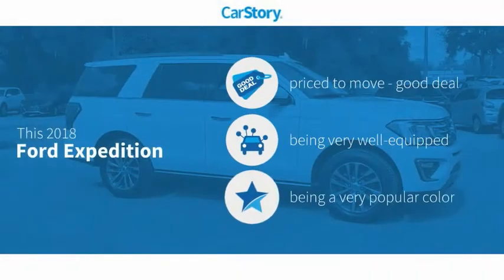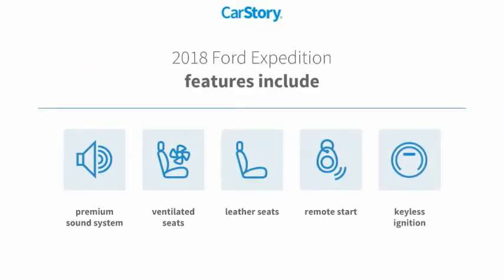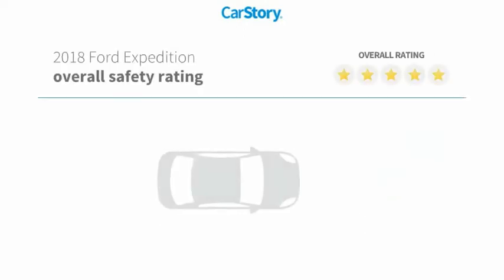Car Story research indicates this vehicle as being priced below the average market price, loaded with features. Features also include remote start, keyless ignition, premium sound system, leather seats, and ventilated seats, with these ratings.